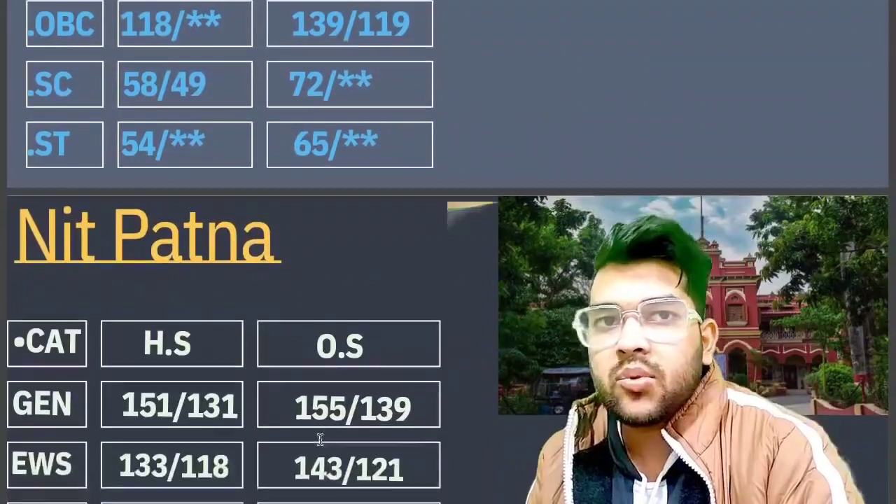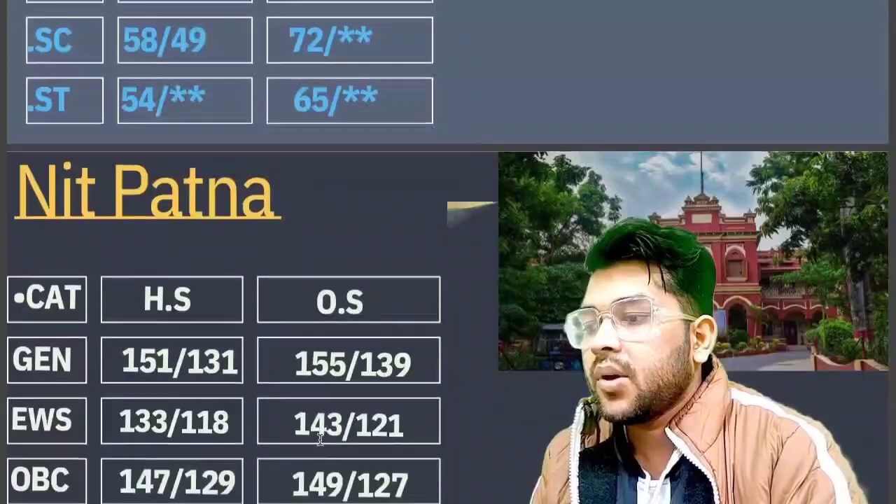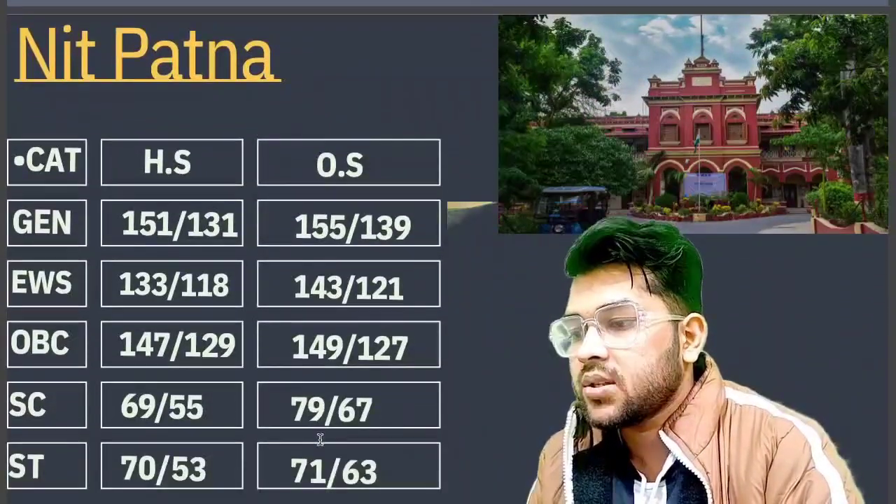For NIT Patna, here is the information: General 155, EWS 143, OBC 149, SC 79, and ST 71 marks.